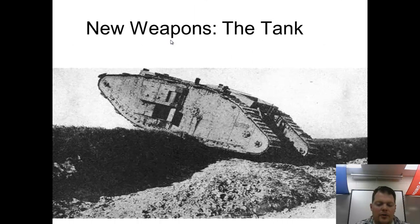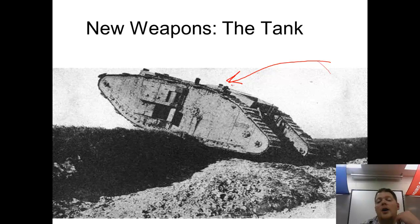The tank was developed in World War I specifically to deal with barbed wire and trenches — these massive machines could plow through both. Unfortunately, early tanks were very slow and prone to breaking down, making them somewhat effective but not as powerful as we think of tanks today. Back then they were large, cumbersome, and slow, which made them easy targets on the battlefield.